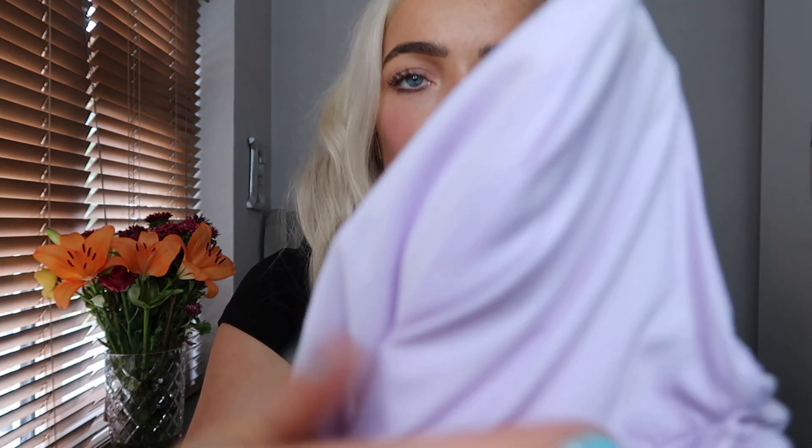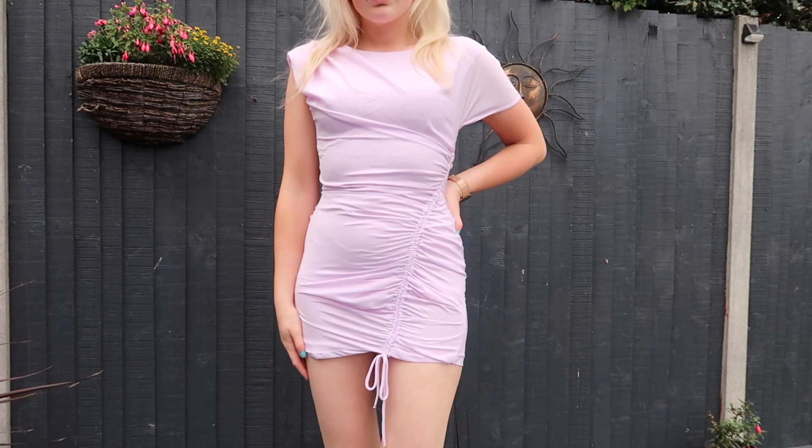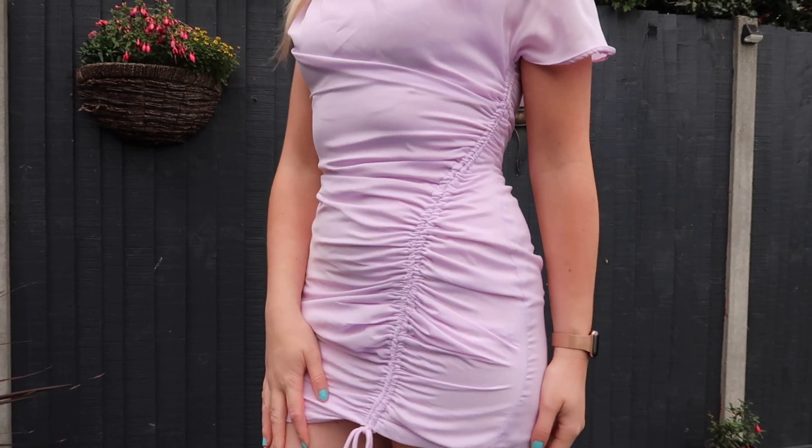The next thing I picked up was this really cool lilac ruched dress — it's ruched to the side. It's a really soft and quite unusual material. It just looks really cool on the website with the ribbing all to the side. They did this in a few different colors. I thought this would look really cool with some big chunky trainers, especially white Air Forces, or even black chunky flat boots. This was £25.99.